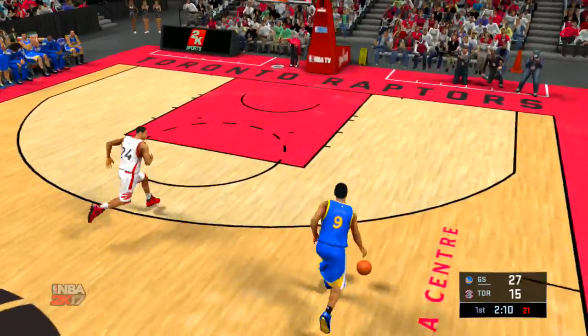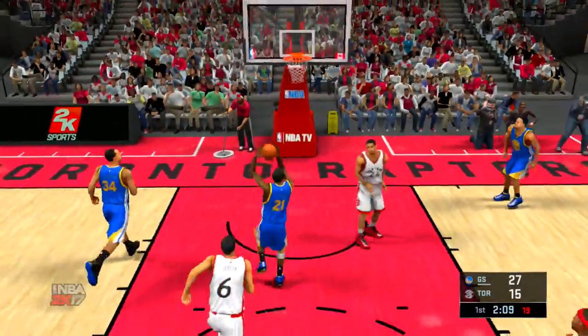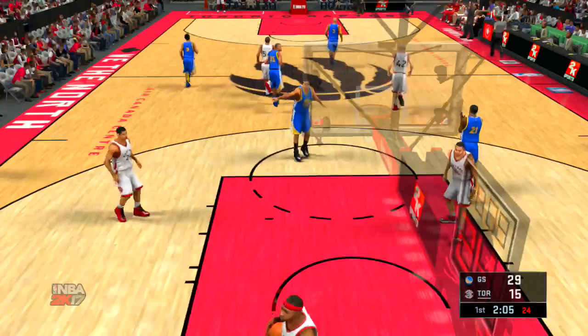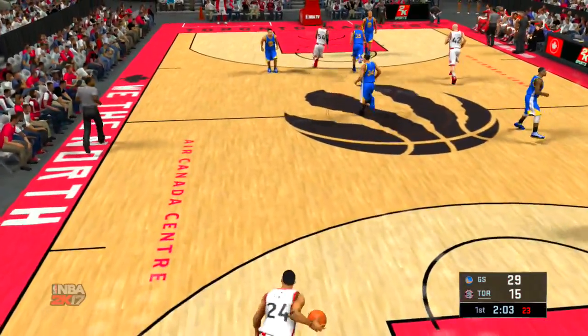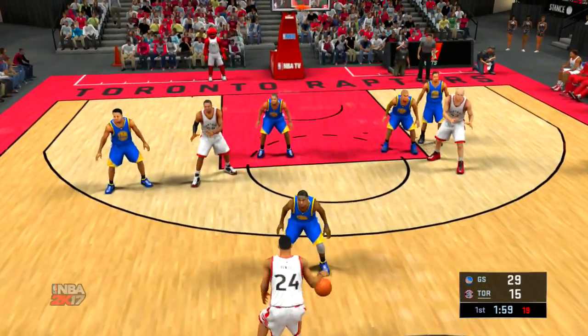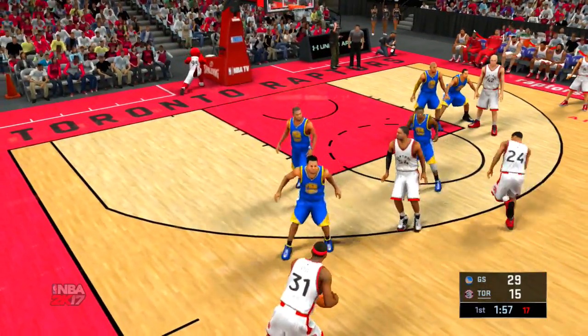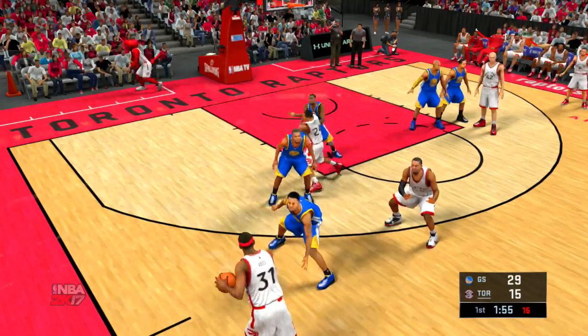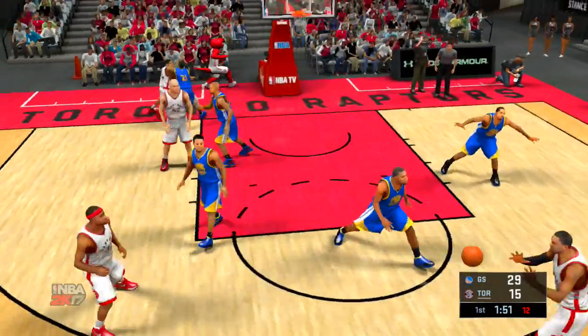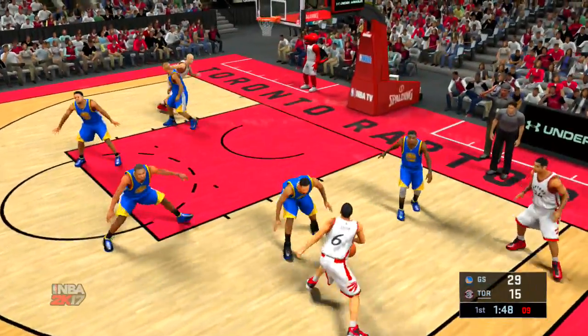There's the pass to Ross. Iguodala with the steal. Now the Warriors moving it up. Iguodala's running. And that one's good by Clark — Clark's got five points. That's another assist for a team that is putting on the clinic on how to share the ball. I love the mentality they've had — if a shot isn't there, they're not forcing it. They're moving it side to side until they finally get the one they want.